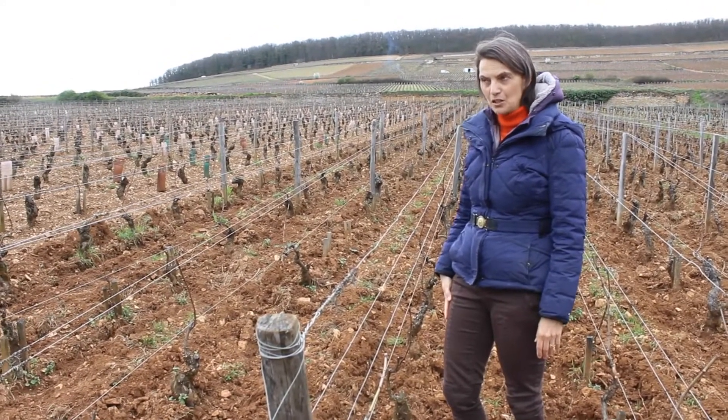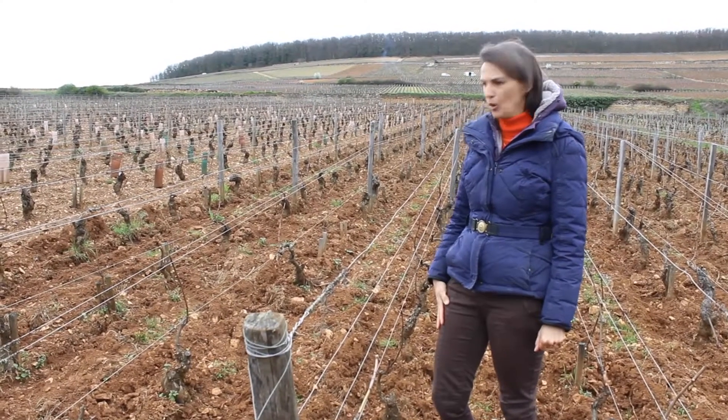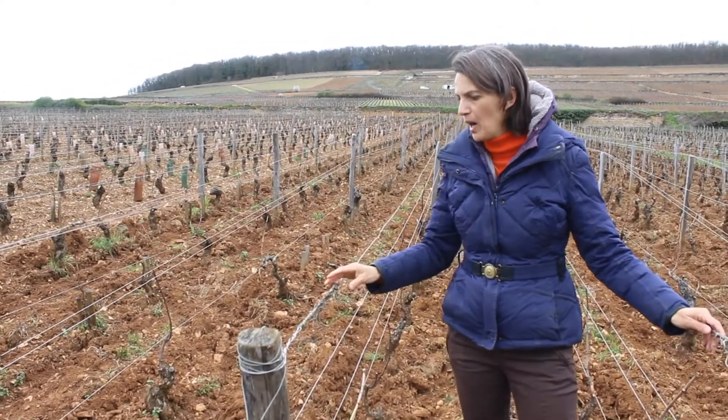How big is Bressandes altogether? Bressandes altogether is about 18 to 20 hectares, I think, if I'm not wrong. It's a funny story because here it should be planted in Pinot Noir.